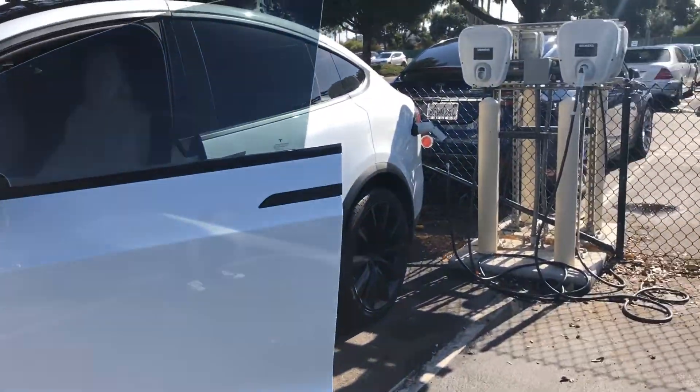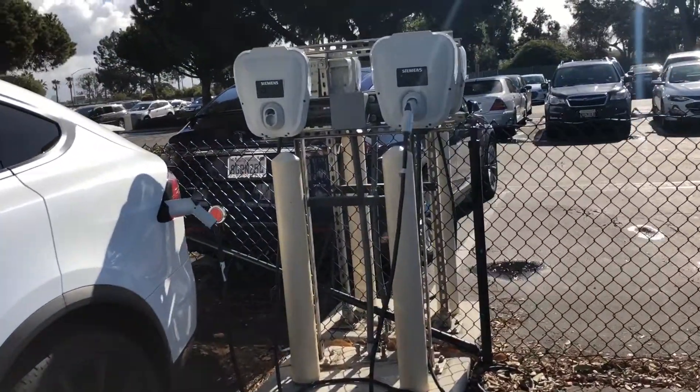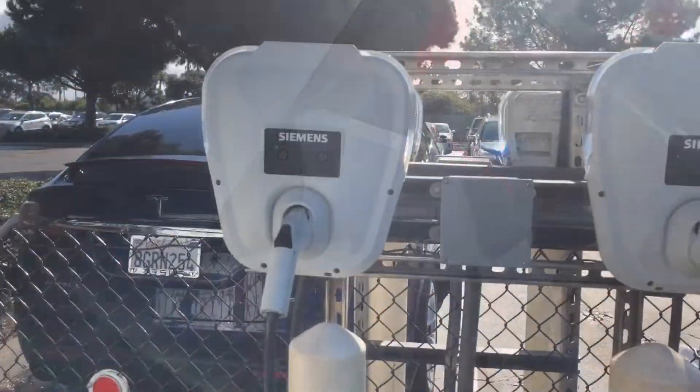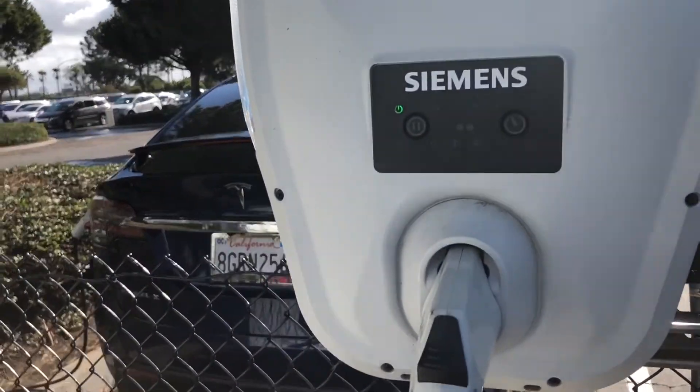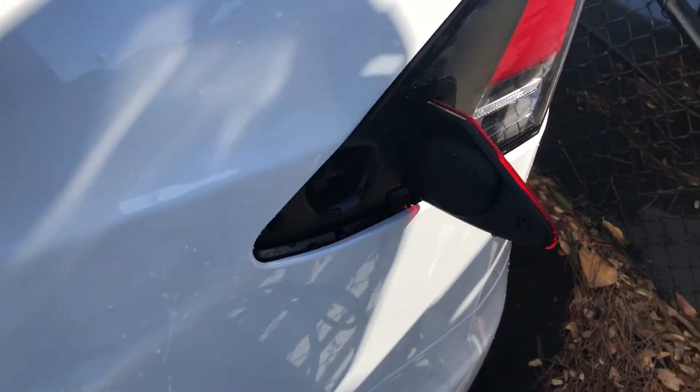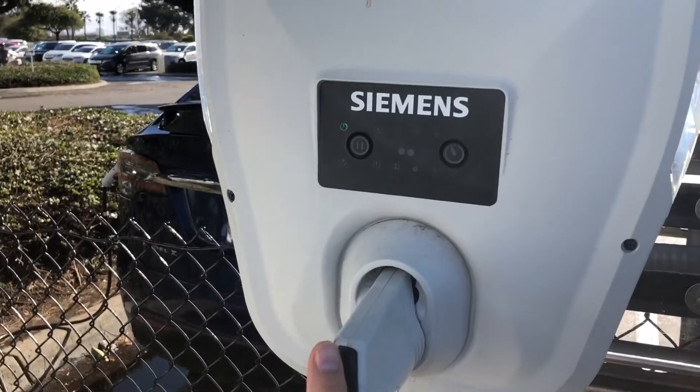Hey everyone, I thought I'd do a series of hacks where you can find free hidden charging stations. We are at SeaWorld in San Diego, and if you don't know, a lot of amusement parks and national parks have free charging stations — you just have to find them, or at least ask the attendant when you're pulling in to park.